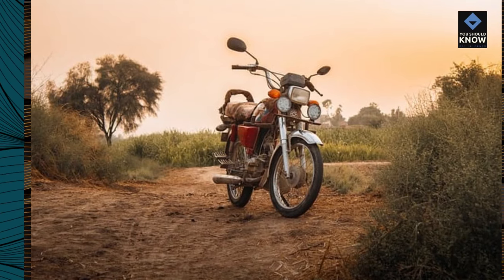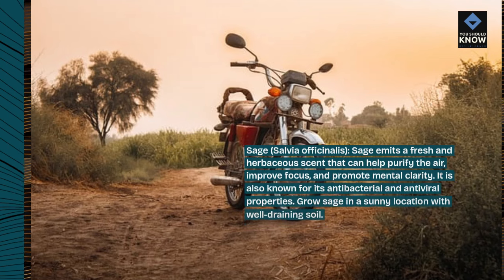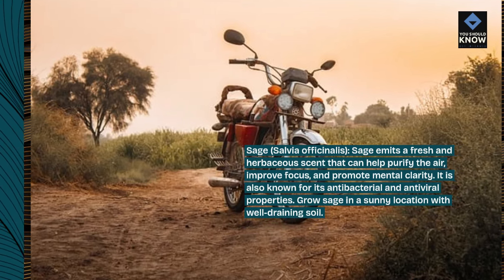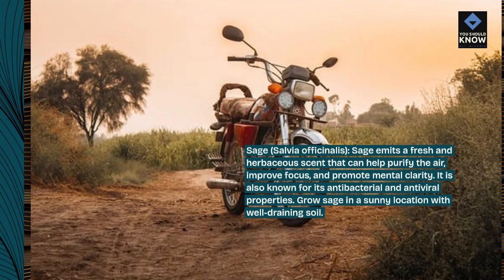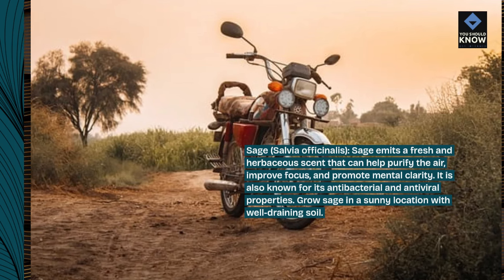Sage, Salvia officinalis. Sage emits a fresh and herbaceous scent that can help purify the air, improve focus, and promote mental clarity. It is also known for its antibacterial and antiviral properties. Grow sage in a sunny location with well-draining soil.